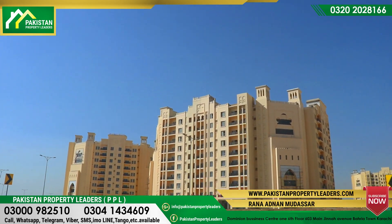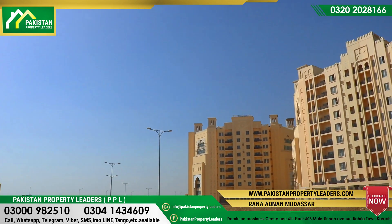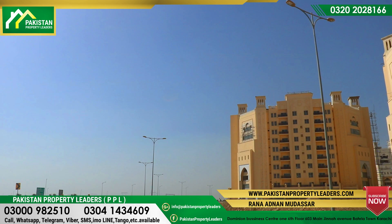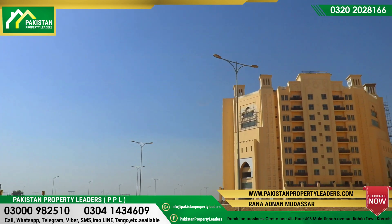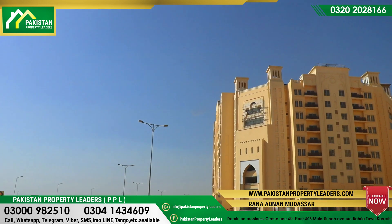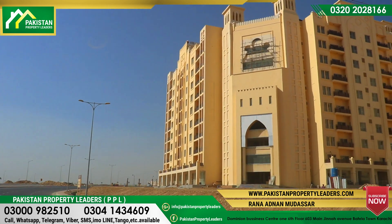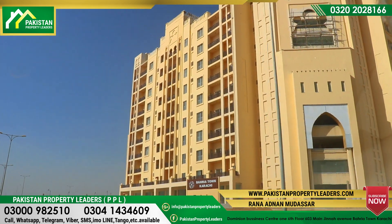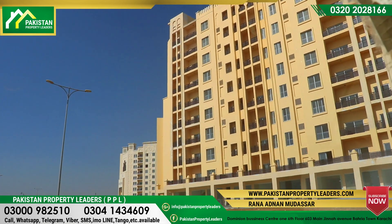Look at the status of construction. We are looking at Tower A and Tower H. Bahria will hand over possession in mid-June. On the other side, there is a notification of Bahria Paradise — that apartment is also going to have mid-June possession. This apartment is in Bahria Heights, on the right side, in Tower H.